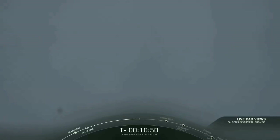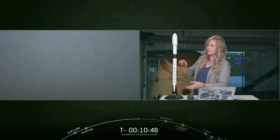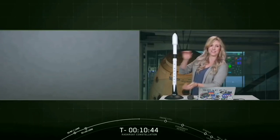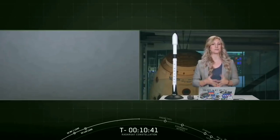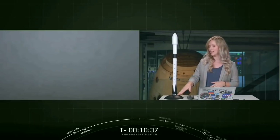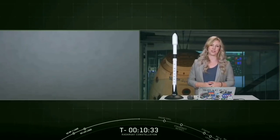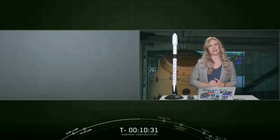Falcon 9 is our 70-meter two-stage liquid-fueled launch vehicle. The bottom two-thirds of the vehicle is the first stage, and that accelerates the vehicle through the Earth's atmosphere to the edge of space with the help of nine Merlin engines located at the bottom. Today, we will be attempting to recover this first stage for the second time at our landing zone, Slick 4 East.